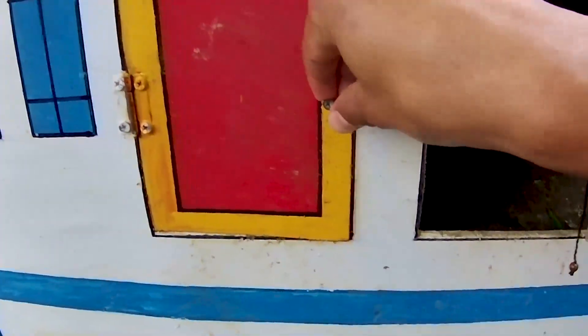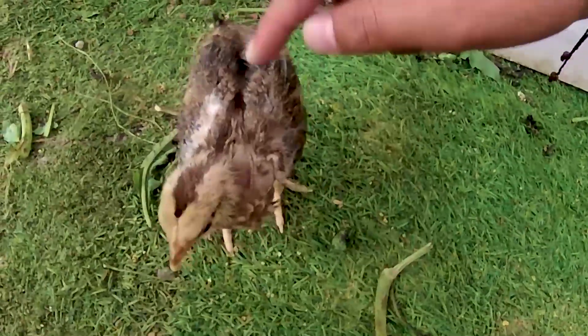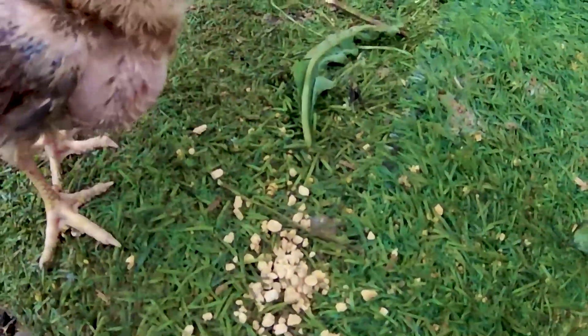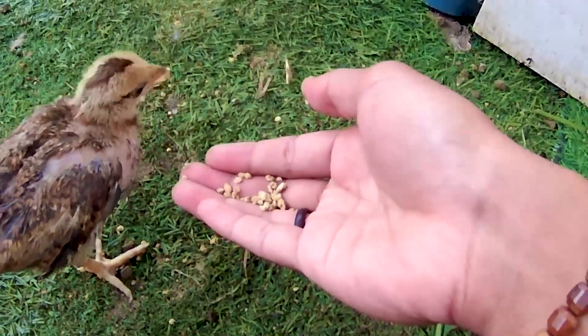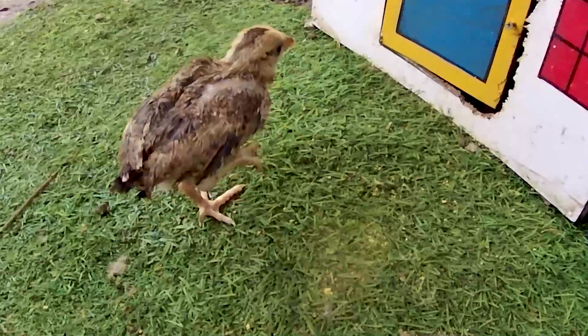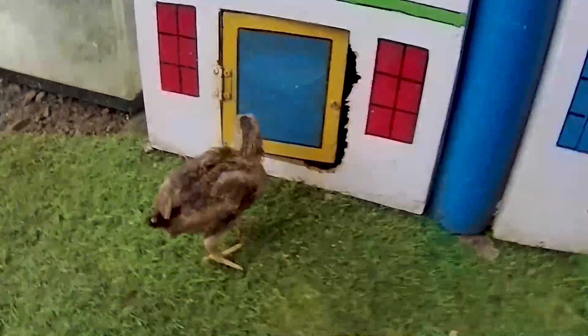Untuk membuka pintu di pinggirnya nih guys, yang sama berwarna merah teman. Satu, dua, tiga, wow! Ada seekor anakan ayam. Lihat teman, kira-kira ini jenis anakan ayam apa ya? Dilihat dari tubuhnya teman, dia sangat kecil sekali berwarna hitam. Ini adalah jenis anakan ayam kate. Kita kasih makan teman, tuh langsung disantap begitu saja teman. Dia malah mau disuapin teman. Ternyata dia tidak mau makan teman, nampaknya dia sudah kenyang ya. Nanti kita ambil dan kita masukkan ke dalam turugan kakak teman. Biarkan dulu dia bermain-main di sekitar istana ini ya.